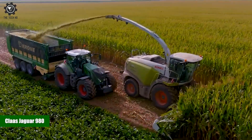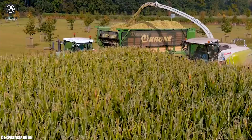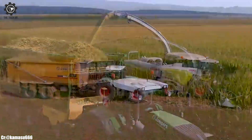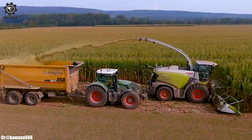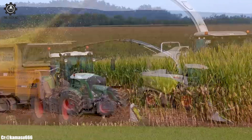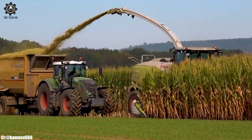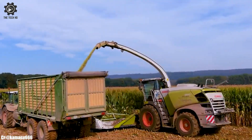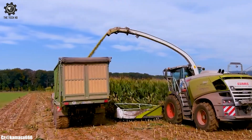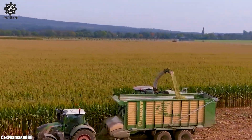Kloss Jaguar 980. The Kloss Jaguar 980 is a cutting-edge forage harvester that stands as a testament to agricultural innovation. Powered by a robust engine, it boasts the horsepower needed to tackle a variety of demanding harvesting tasks with ease. This versatile machine excels in harvesting a wide range of crops, including corn, grass, and other forage materials, making it a top choice for farmers worldwide.